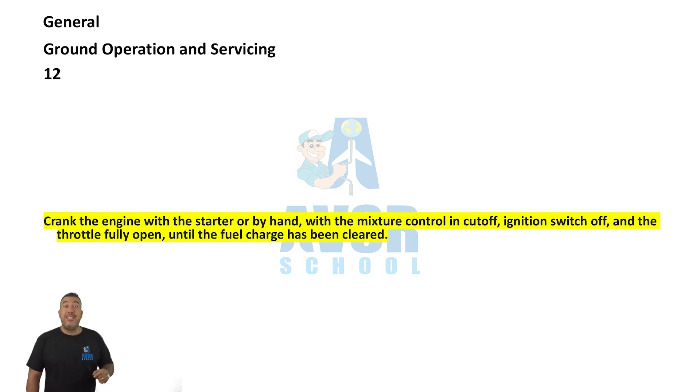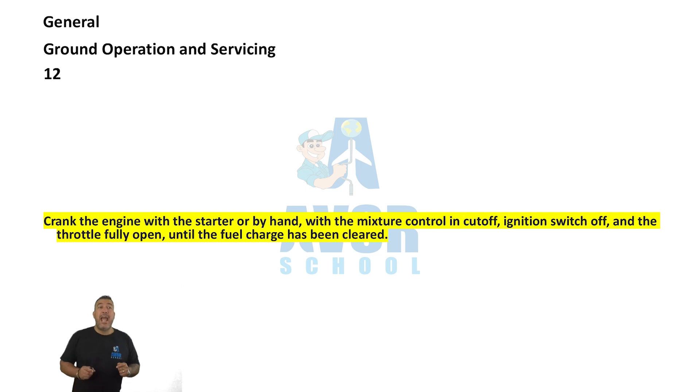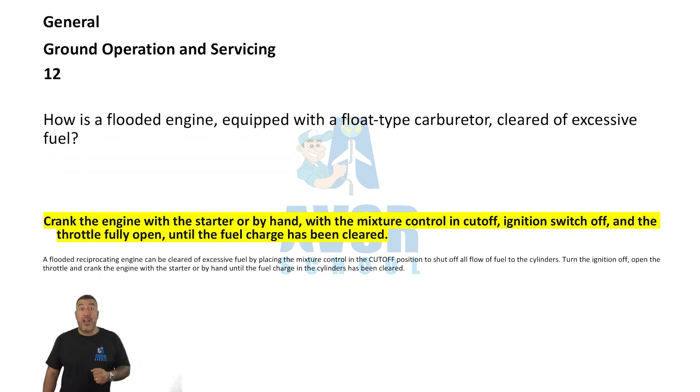Number 12. How is a flooded engine equipped with a float-type carburetor cleared of excessive fuel? Crank the engine with the starter or by hand with the mixture control in cutoff, ignition switch off, and the throttle fully open until the fuel charge has been cleared.